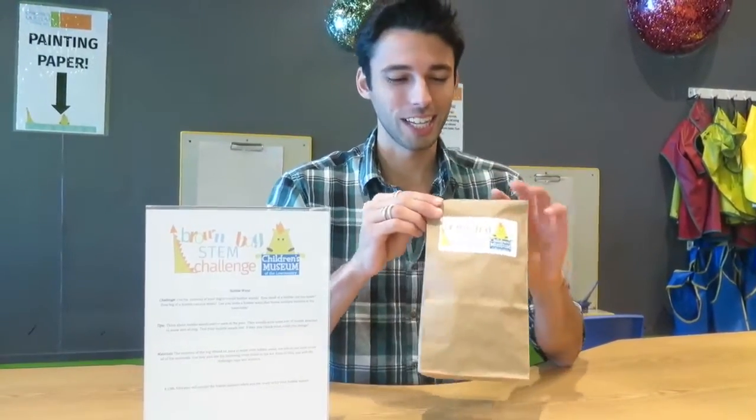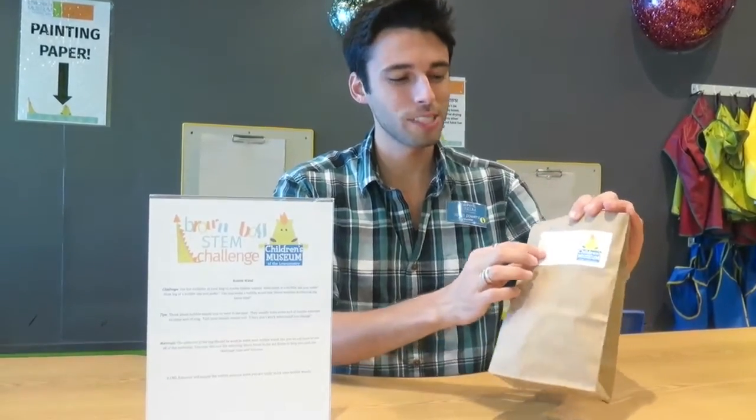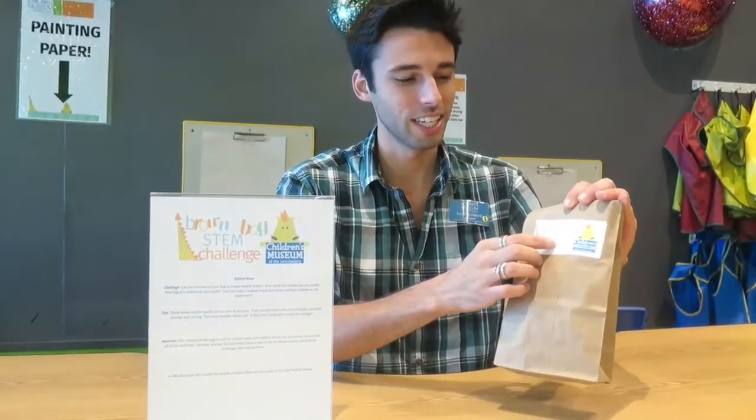The Brown Bag STEM Challenge. STEM of course is science, technology, engineering, and math.